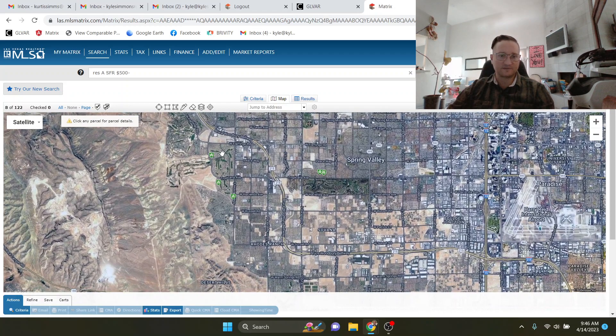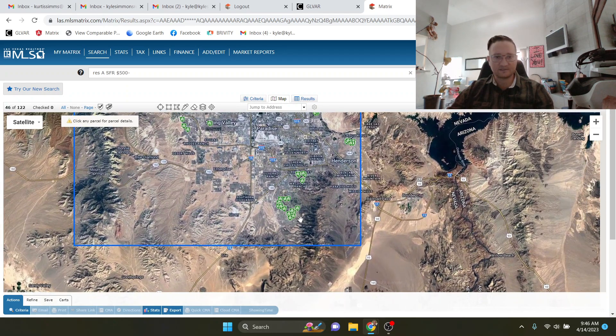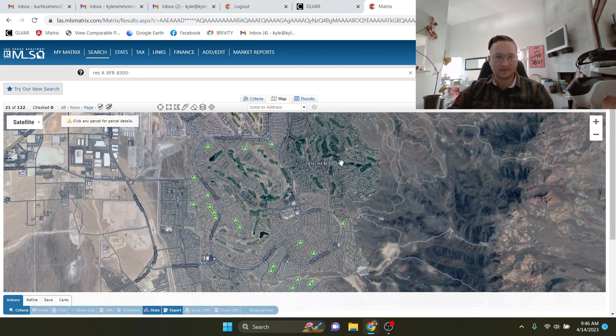Over here in Summerlin you have Siena — all of this area is Siena. There's another one called Regency, but it's out of our price range under $500K, so if I had put it up higher it would show over there. Additionally, there's Sun City Anthem down here. It's got a fantastic golf course — Lexington and Concord at Anthem. For the money, you get to shoot off some tee boxes downhill and shoot uphill, so it's got a lot of elevation changes. Great course.